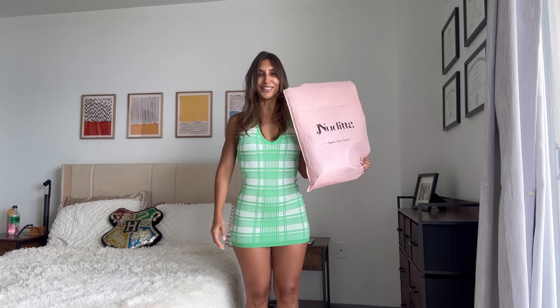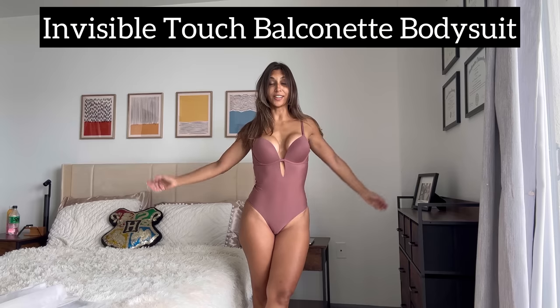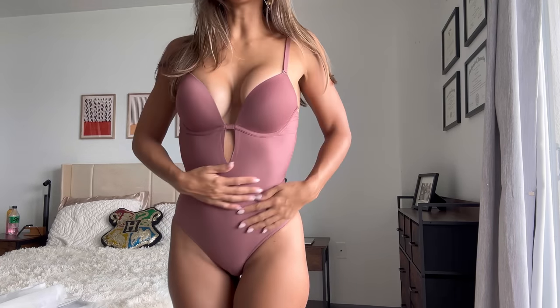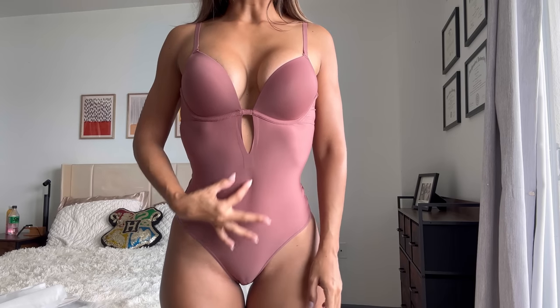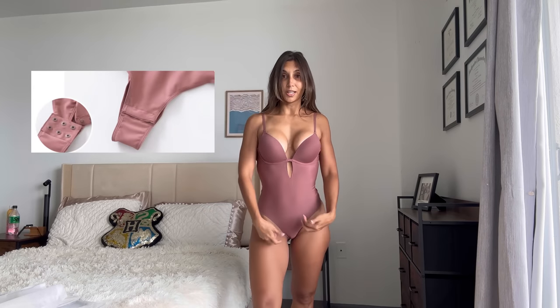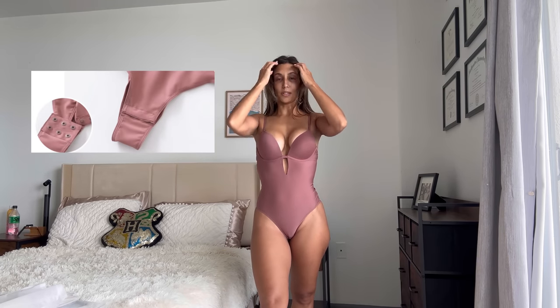Piece number one is a beautiful bodysuit. I wish I could express how soft this is — it feels like a cloud, silky and really soft. It's form-fitting, has beautiful padding on the bra area which lifts everything up, and a beautiful detail on the chest and stomach area with a little eyelet that provides support. There's a clasp right there, as most bodysuits have these days.